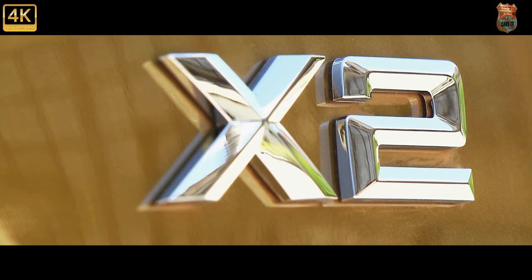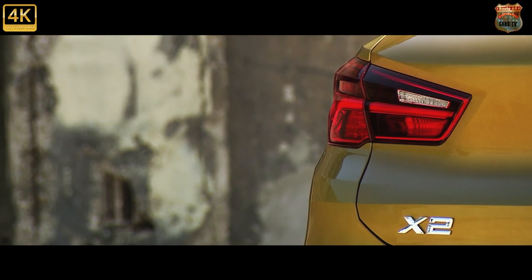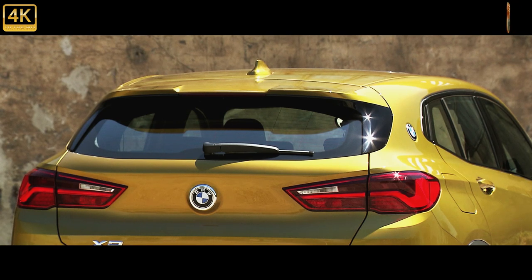This is a new name, and an additional model in the BMW range, without a direct predecessor. Even so, it's hard to imagine a new arrival that needs less explaining than the X2.